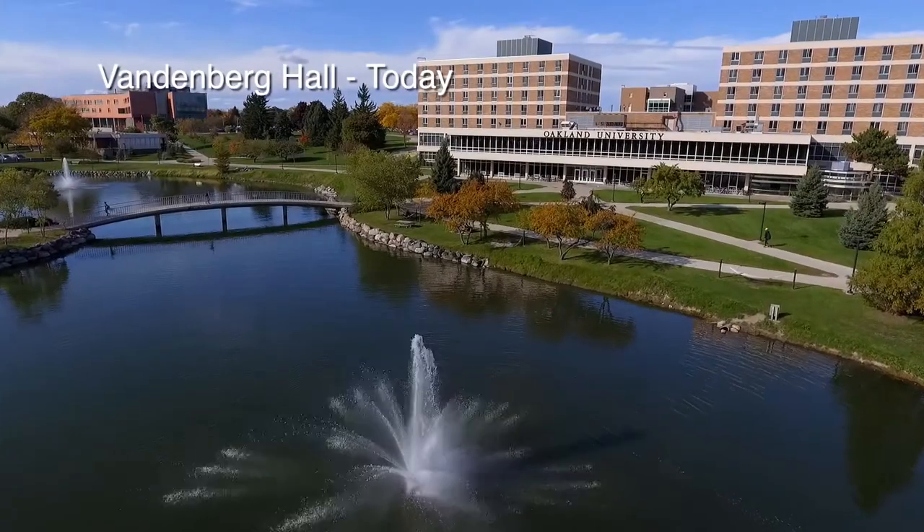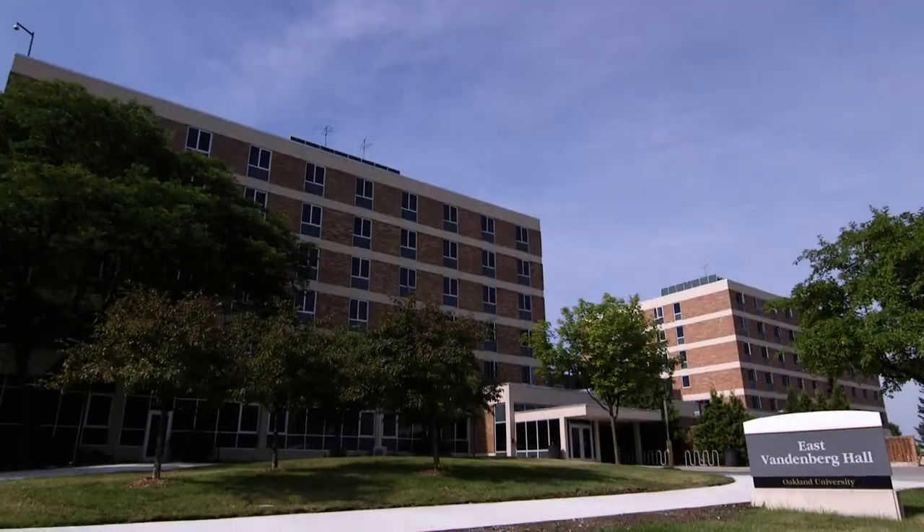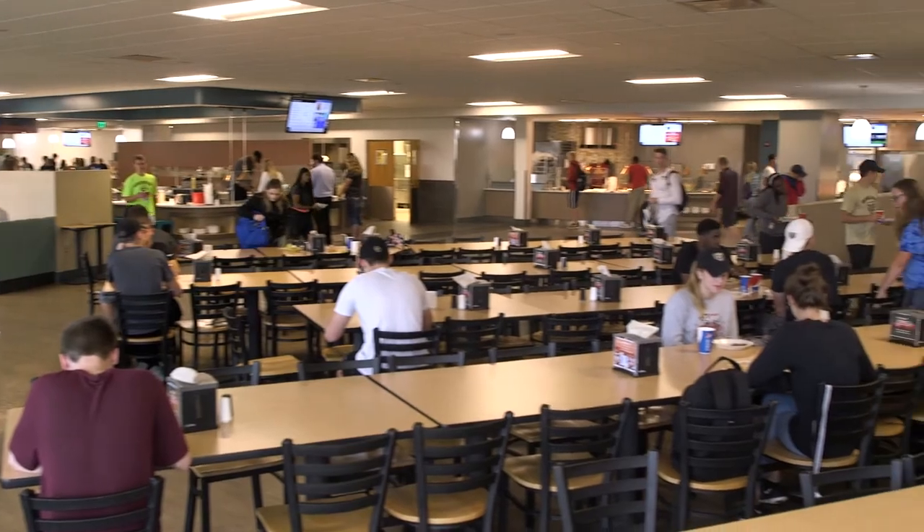Behind me is Vandenberg Hall, which was named after U.S. Senator Arthur Vandenberg and built in 1966. This seven-story twin tower building is home to over 550 freshmen and upperclassmen students. It is also home to our main dining hall on campus where most of our residents eat.